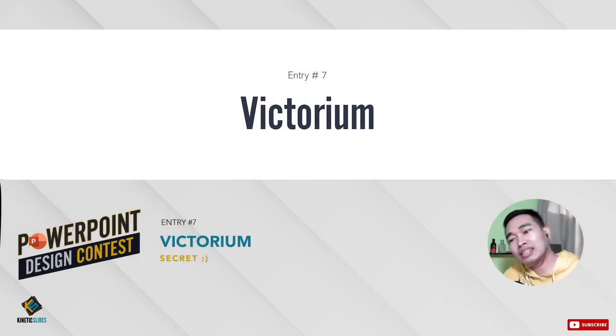And the last but not the least entry — Victorian. Why Victorian? Because the models in Victoria's Secret — 'Secret' is related to her name. So we won't reveal it. But I personally know this girl. Thank you so much for joining. I hope we're all learning from all the techniques we've seen in these entries.